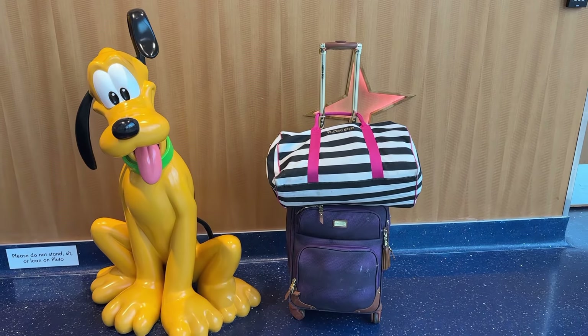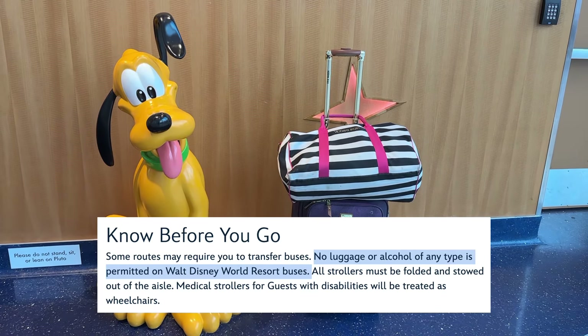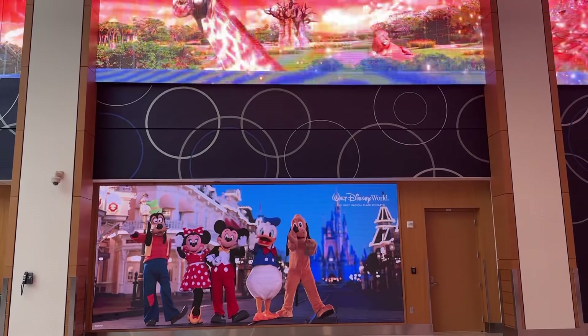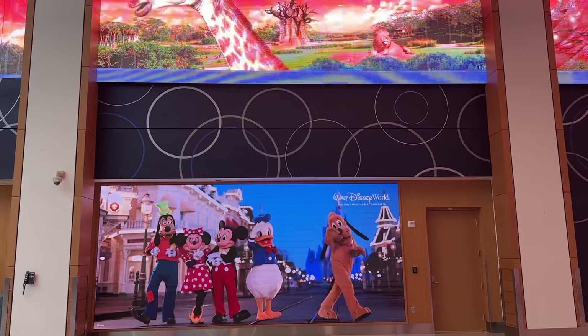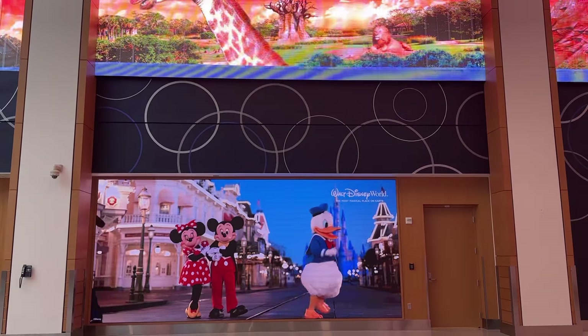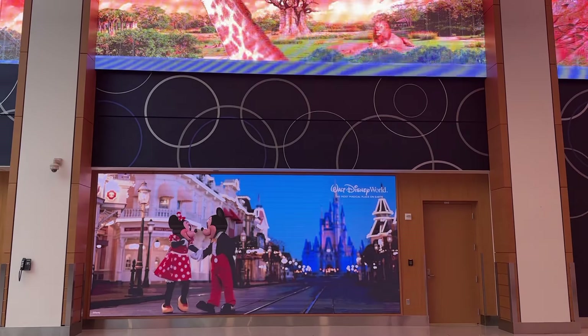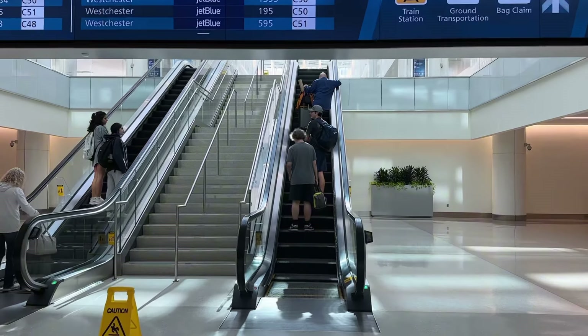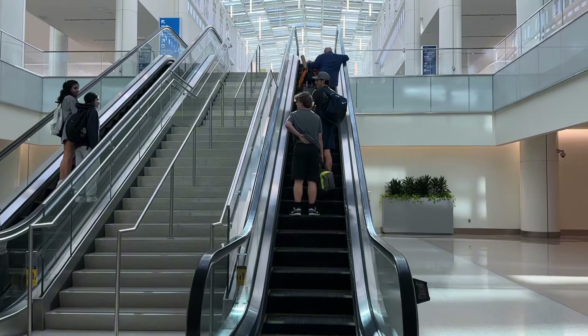However, if you have a rolling bag like this, they are not allowed onto Disney buses — and that is a huge flaw in this public transportation option. If you have a duffel bag or a backpack you are able to use the Disney bus to get to your resort. Don't exit the video just yet because there is a good reason why you should possibly want to take the public transportation.